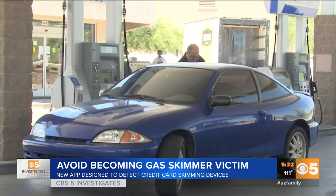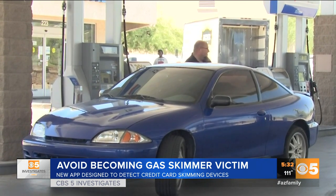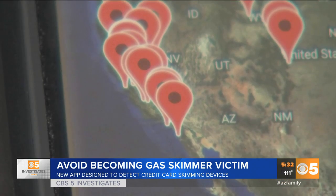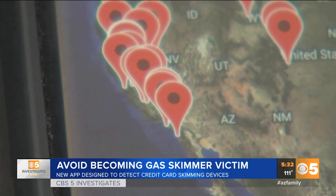Both apps simply require users to pull up to a gas pump and turn on the app. If no questionable devices are found, the app will let you know. The app will also tell you where skimming devices have been found.